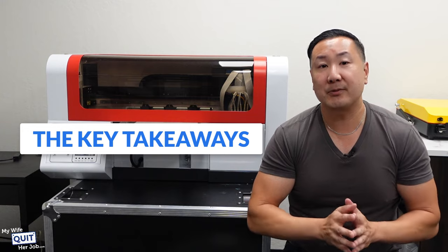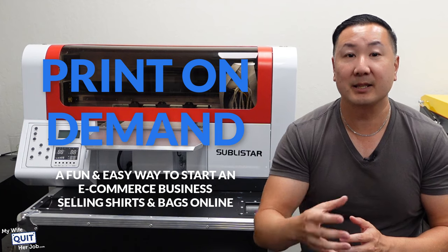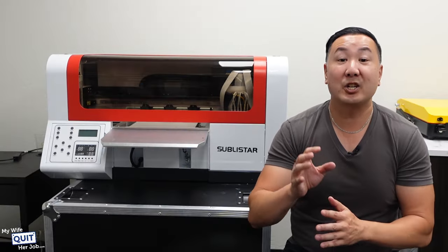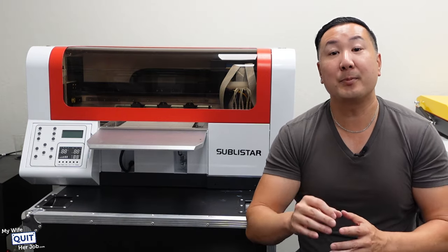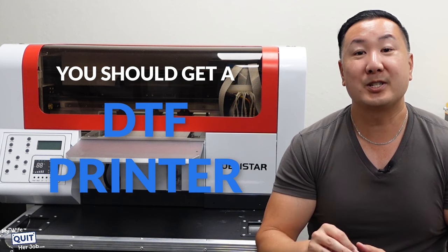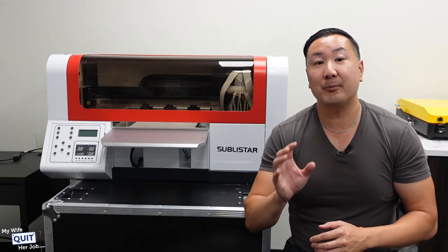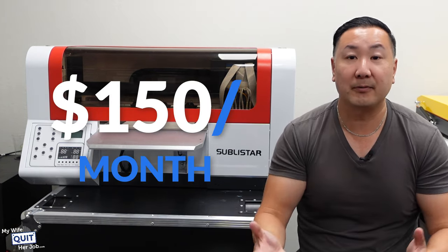So here are the key takeaways from this video. Basically, print-on-demand is a fun and easy way to start an e-commerce business selling shirts and bags online, but the margins are pretty horrible, and chances are you'll never make life-changing money this way. If you want to take your business seriously, you should get a DTF printer which nearly 4x's your margins. You can literally lease a DTF printer for as little as $150 a month and keep most of the profit for yourself.